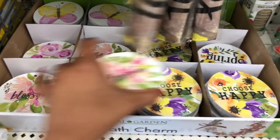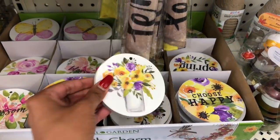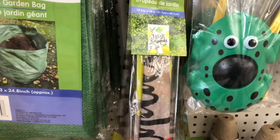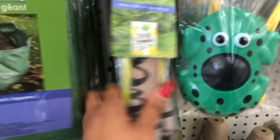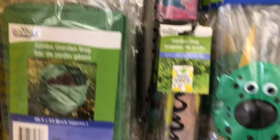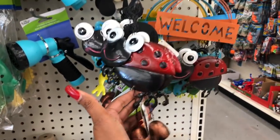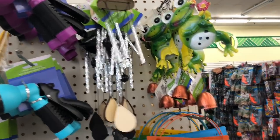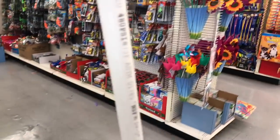They have really pretty wreath charms, and also garden flags — I love the 'Fresh Lemonade' one, it's so cute. There's also a 'Welcome' one with a little bicycle and one with flowers and hummingbirds. They have jumbo garden bags with flowers for planting, new welcome signs, and a little wind chime that actually works really well — I had one when I had my garden.